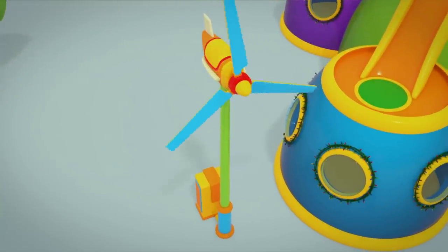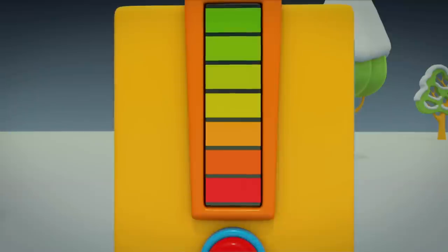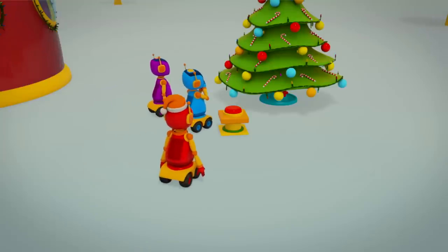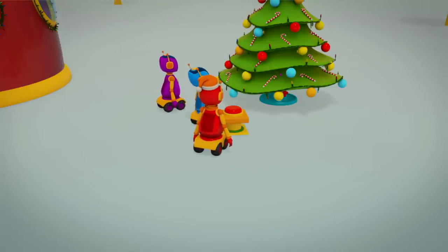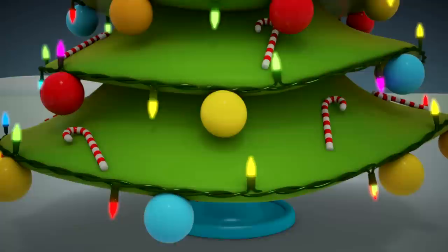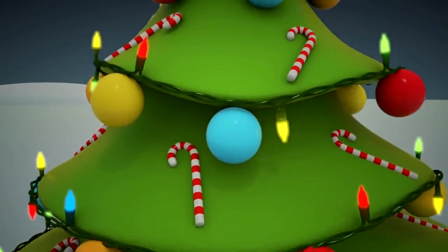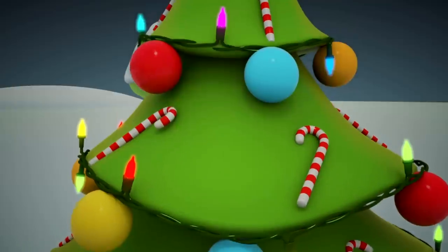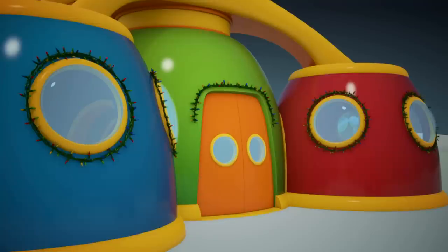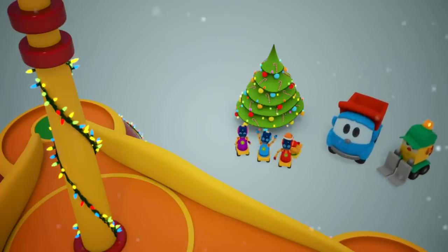Look! The blades are turning. The wind generator is working. Turn on the lights, robots. The red robot presses the button. The lights are on. The house lights are lit. You can celebrate the holidays.